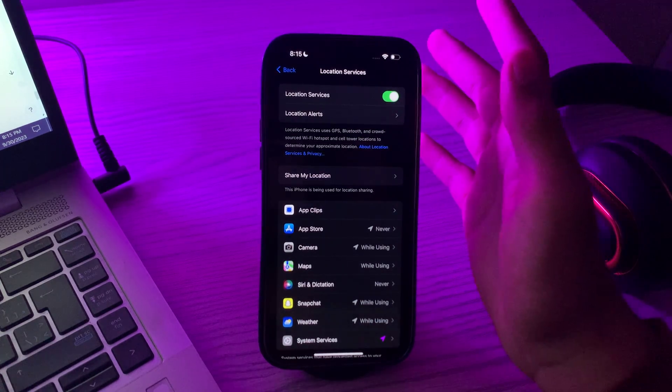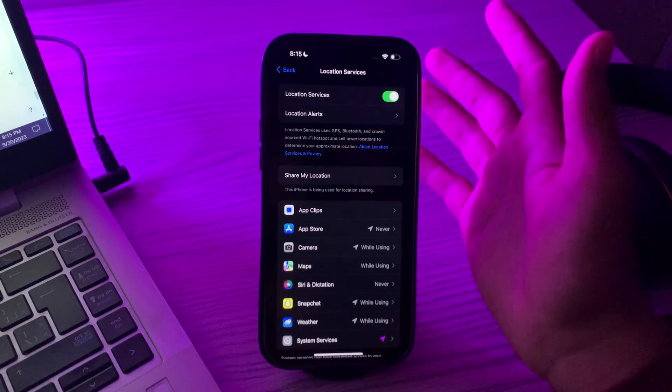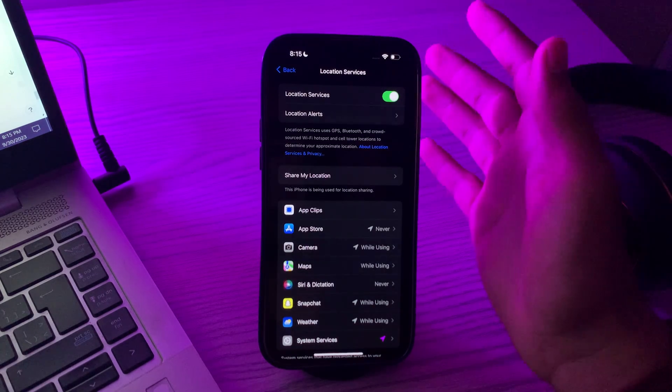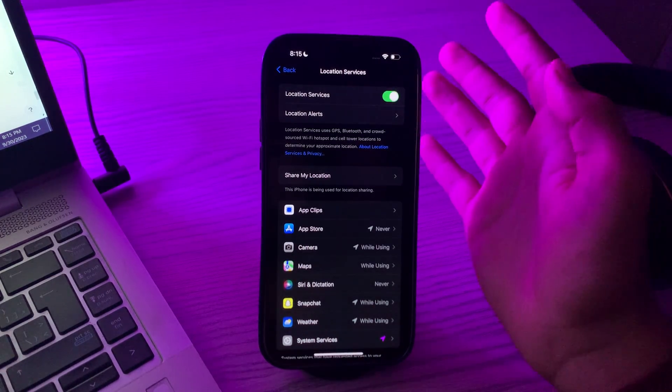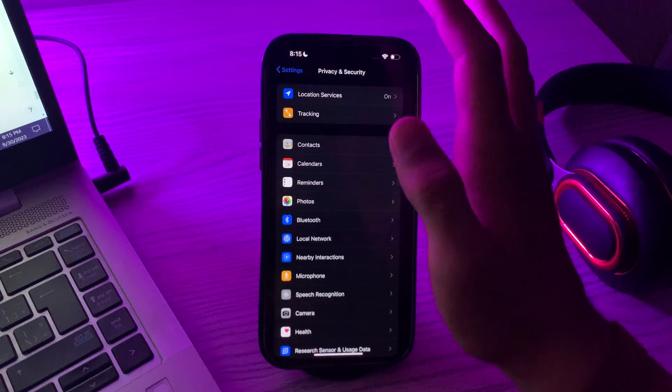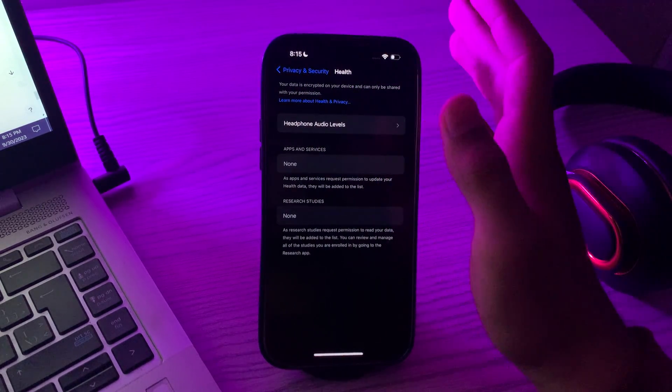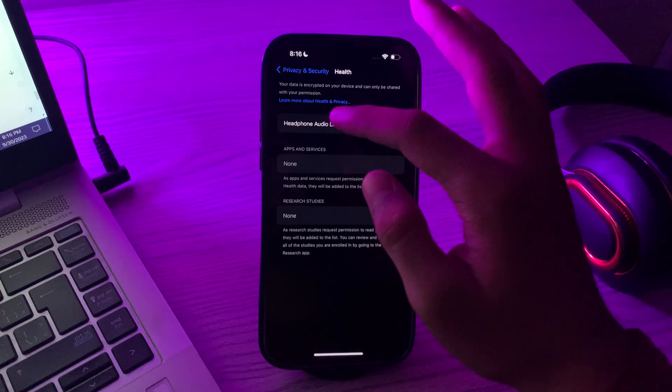After this, you have to check health data permissions. The Fitness app may also require access to your health data for tracking and recording workouts. Go to Settings, then Privacy and Security, go to Health, and make sure that the Fitness app has the necessary permissions.